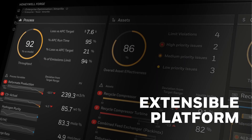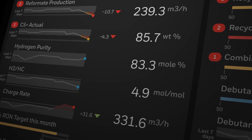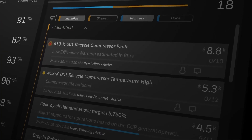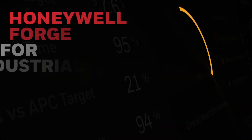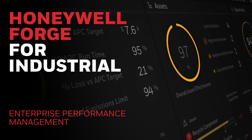An extensible platform drives operating best practices and helps you address issues that impact process and equipment performance, reliability, safety, and profitability. Honeywell Forge for Industrial delivers enterprise performance management: the quickest path to sustained peak performance.